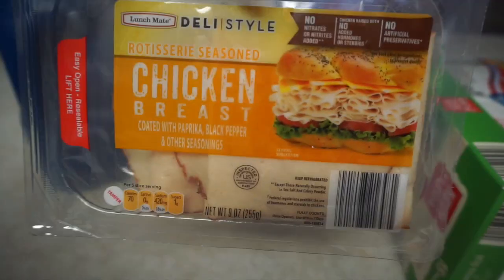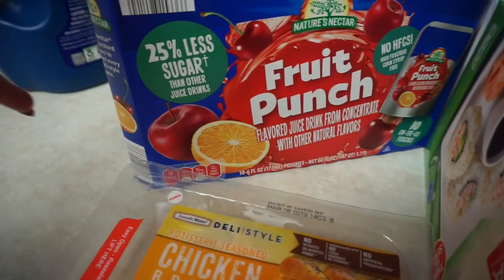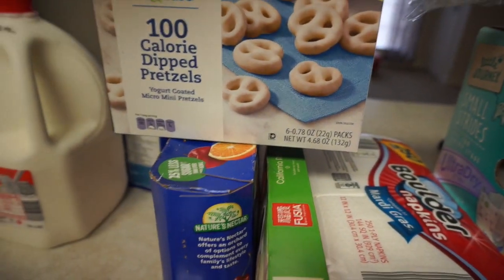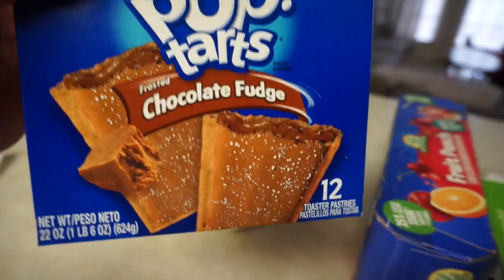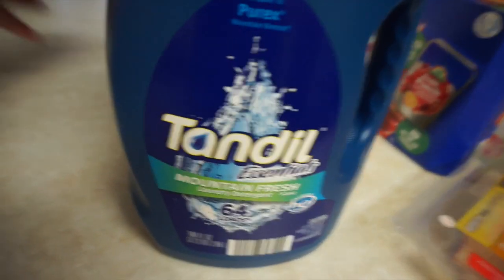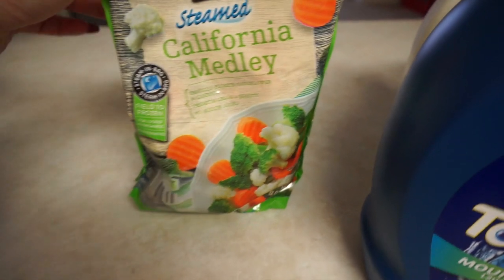Sandwich meat — that was only $2.49. I got some juices for the kids. I got these pretzel dips — just little yogurt pretzels we can munch on. Pop tarts for the kids. Milk. Some detergent. And some veggies — California medley. And all of that stuff for $39.37.